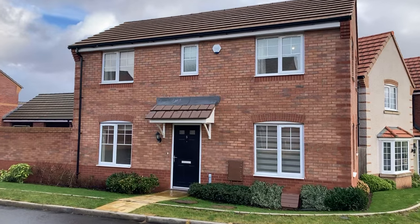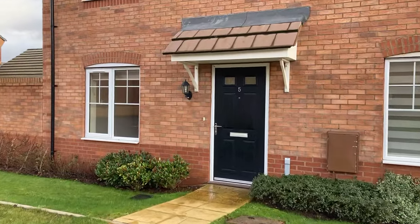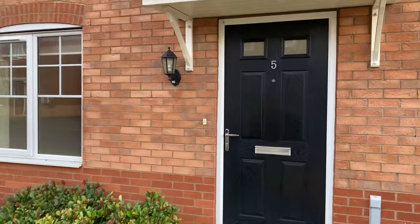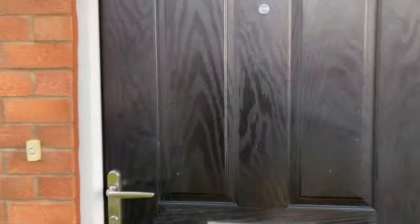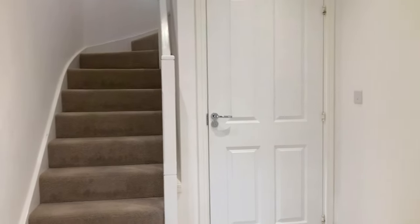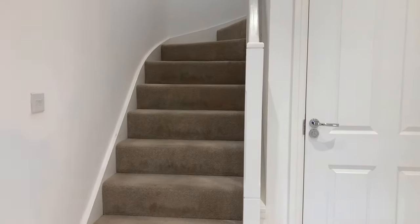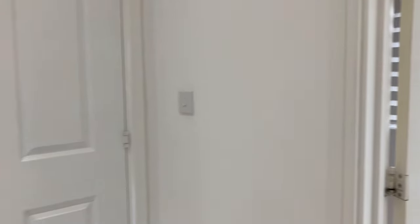Welcome to 5 Stammers Way. It's a well presented and spacious three-bedroom detached family home to rent in Bishop's Attachment area. Take a look inside. The property is available immediately and as I said, very well presented — it's a modern build.